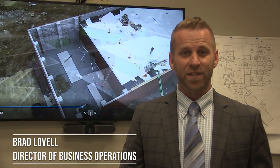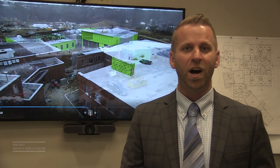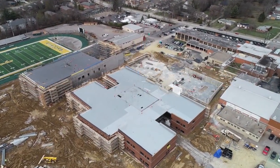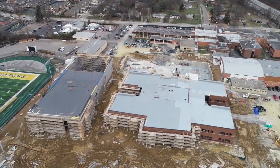In 2019, as part of the master facilities planning process, our voters here in Sycamore Community Schools approved a $127.5 million bond issue to provide new and renovated facilities across the district. I'm excited to give you this update today because there's a lot happening in our community. We'll start with the high school.